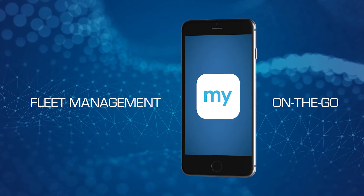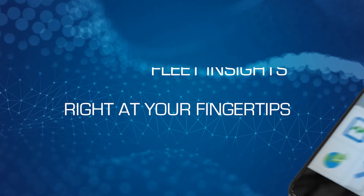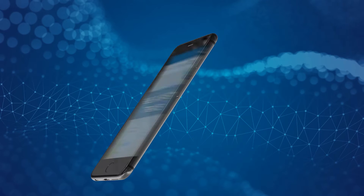MyGeotab — fleet management on the go. Access MyGeotab quickly and easily from your smartphone or tablet. Fleet insights are right at your fingertips with dashboard reports, live map, trips history, fuel and safety trends, and more.